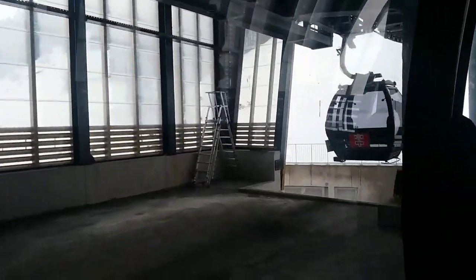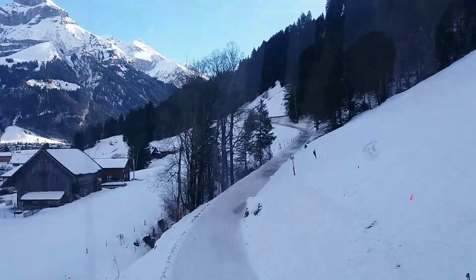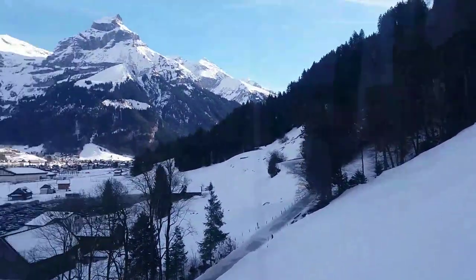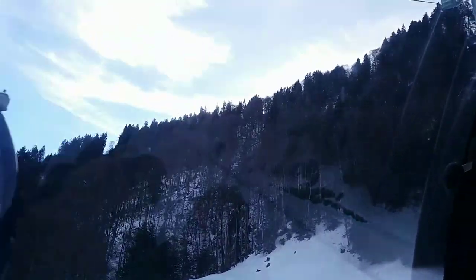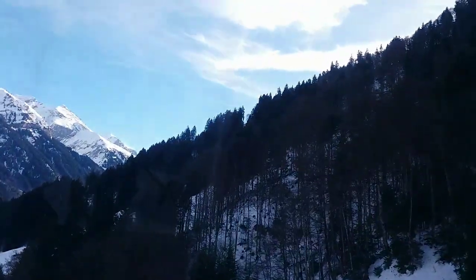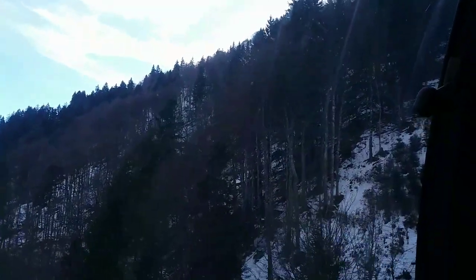So here we are — we have boarded our first cable car from Engelberg and are going to the middle station, from where we will take the Titlis Rotair. We are just moving out of the station and look at the view below — it's wonderful and mesmerizing. This cable car takes you sharply up the hill and you can see the panoramic view before reaching Mount Titlis. The ride was a bit scary but mesmerizing.